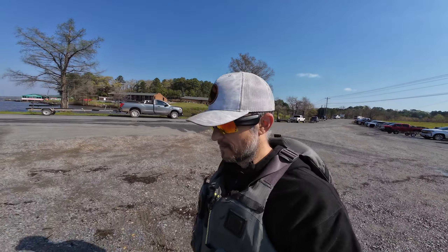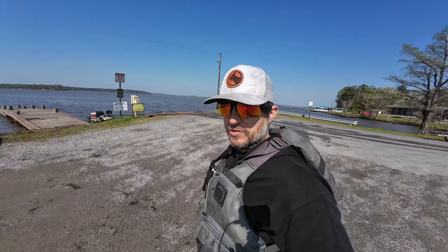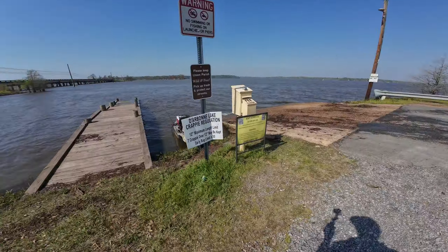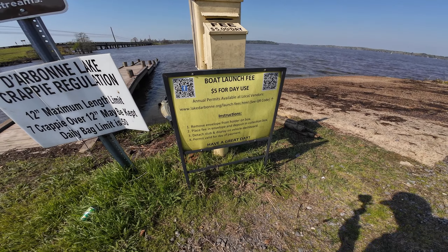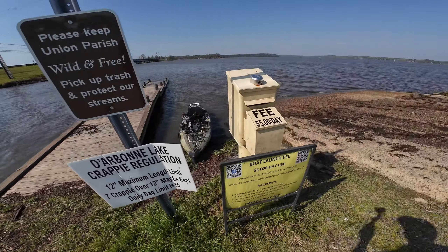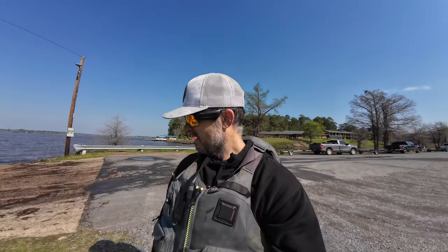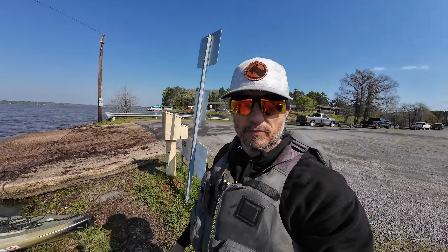Well, we didn't have a bite — actually we did have one little bite at the other spot. We're making a relocation back to where we were the other day. If you're from this area, we're at Jake's. Friendly reminder — you want to know the regs? Make sure you double-check and you can pause the video to check them out. There's a fee station, so make sure you bring some cash or go to a local vendor as it says. Let's try to find some crappie.